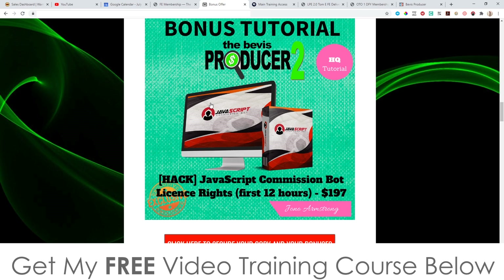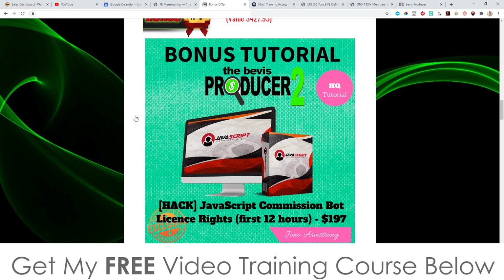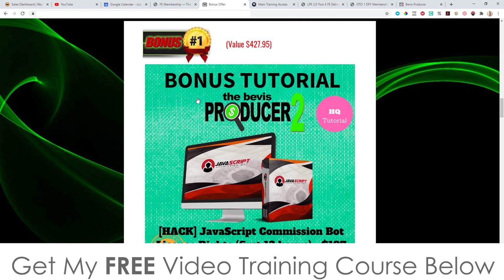This is going to be yours completely free of charge if you pick up The Beavis Producer 2 within the first 12 hours — it expires at 11 p.m. on July the 17th. Once you've accessed this bonus, bookmark it by clicking the star button at the top right, so that when I remove access at 11 p.m. Eastern Standard Time on the 17th of July you will still be able to access it via your bookmarks. Very important.